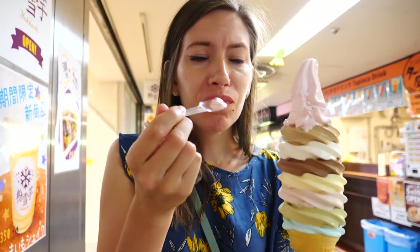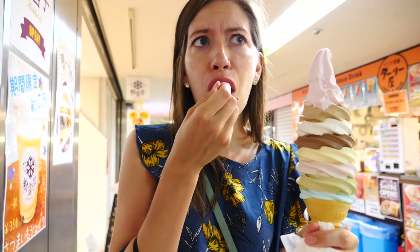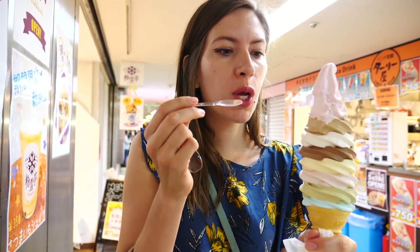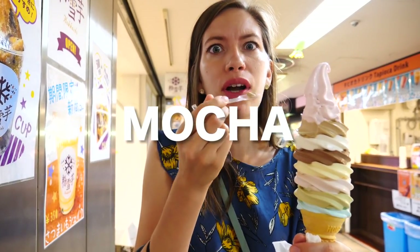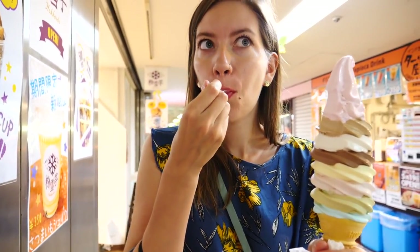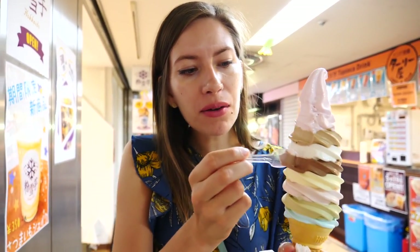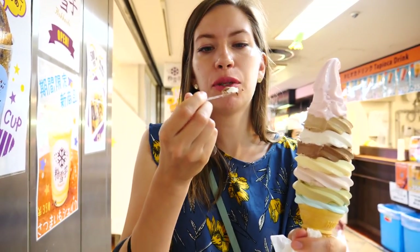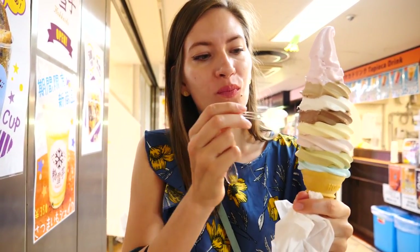Let's go through all the flavors. I think that is strawberry — try them all. Mmm, is it good? Yeah. This one is coffee — like mocha. Oh wow, it is not just coffee. So that is a second flavor, this is a third. Vanilla — that one is easy to decipher. And this one has to be chocolate.